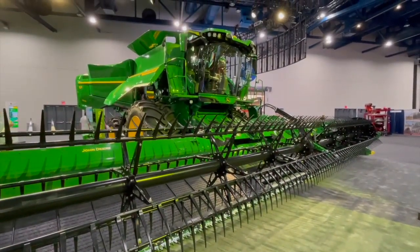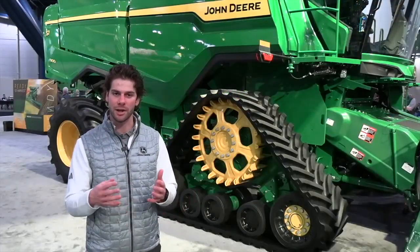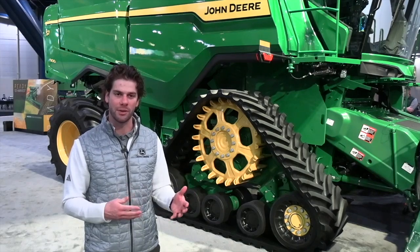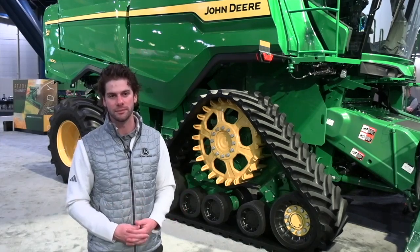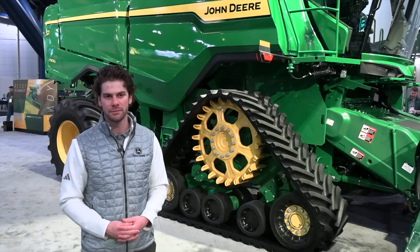Four new models with the new S7 Series: the 600, 700, 800, and 900. And we also have our X9 Combine — the X9 1000 and X9 1100. Harvest always begins with residue management the previous fall. Tell us about the changes you've made there.